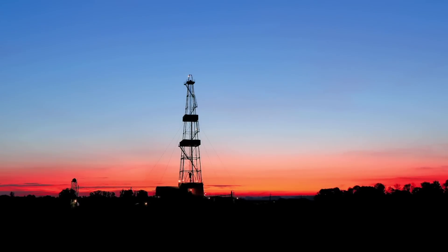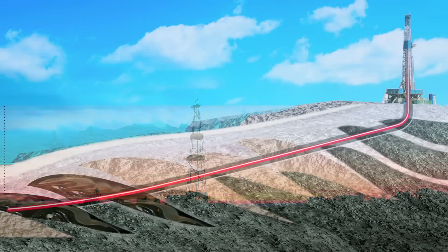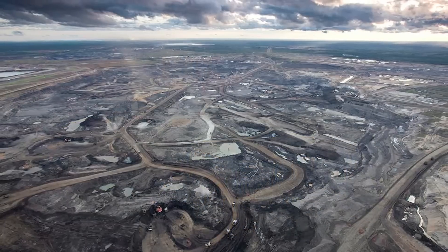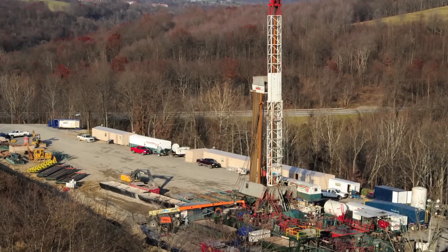The oil and gas industry has evolved from basic primitive shallow vertical land drilling to today's most advanced technologies in directional drilling, extreme subsea production, oil sands extraction, as well as stimulation technologies such as fracking.